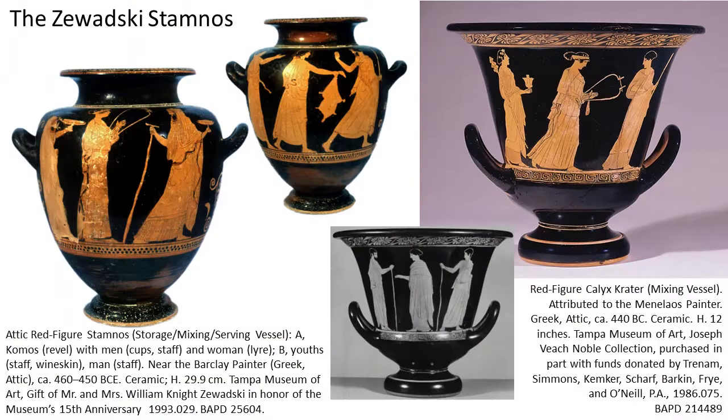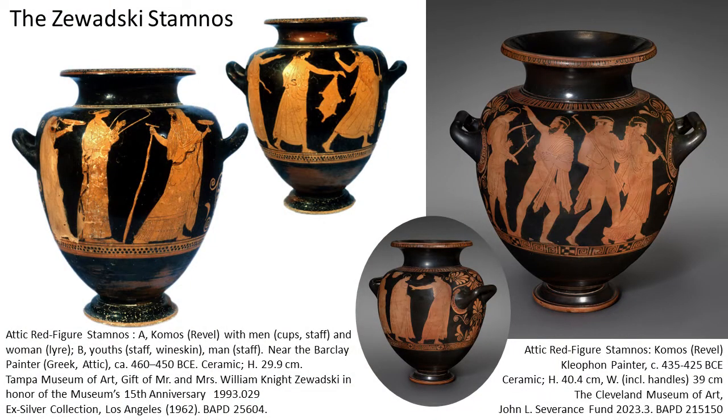On the obverse of the Zawadzky Stamnos we see a woman in the center holding the same musical instrument, but on either side a bearded figure with a full-length dress. Moreover, their heads are covered, which is very unusual — usually women have their heads covered, not men. People have said these are women dressed as men, or men dressed as women — my daughter even suggested they might be women with men's heads. On the back side we have three young male revelers, with the one in the center holding a wine skin.